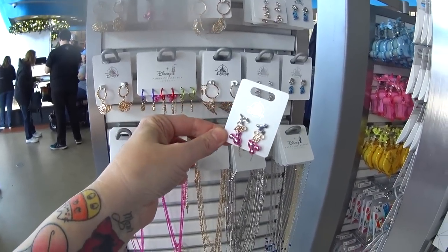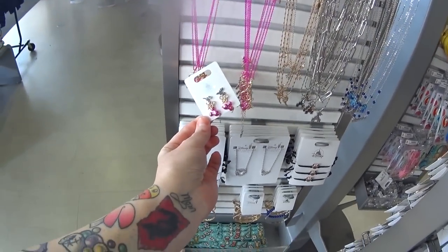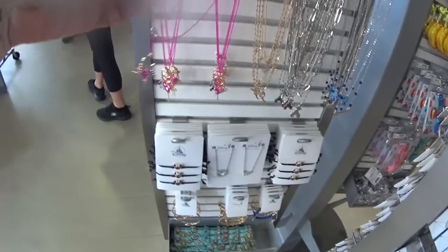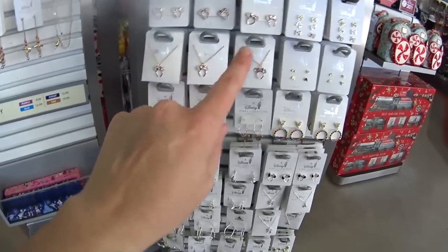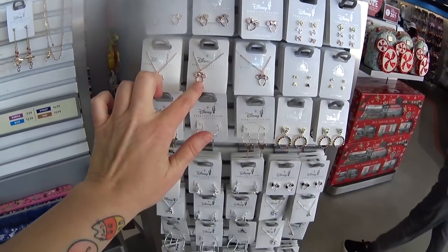There are the earrings that match — you get three different ones: the castle, the pretzel, the balloons. $19.99. And once again, all of those things are on here. Isn't it adorable? I am such a fan of little Minnie Mouse ears jewelry. They have earrings, they have necklaces — it's so pretty.